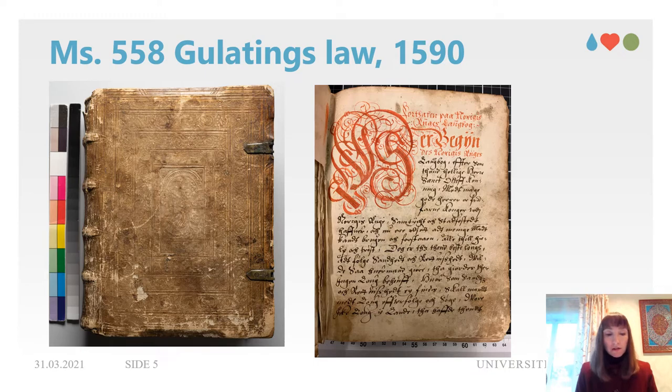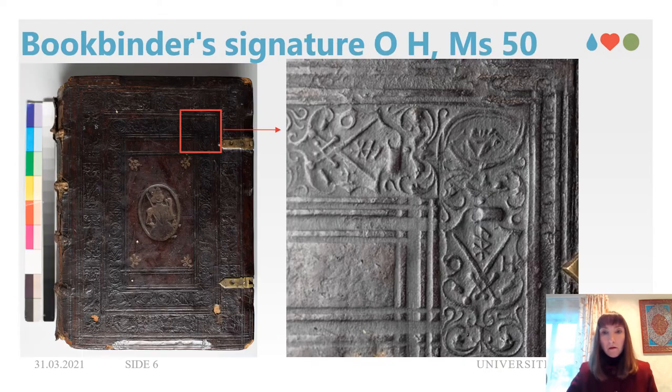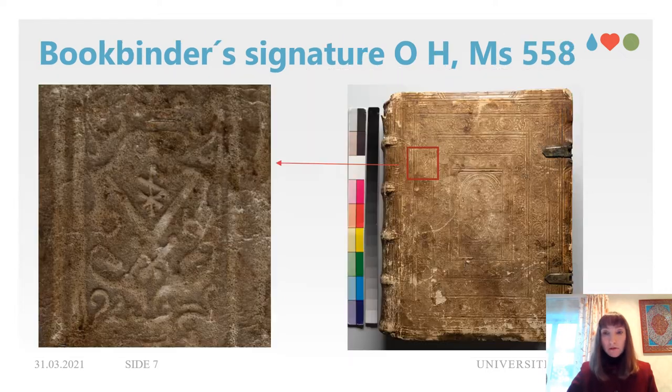Researcher Mathis Twaitane identified those two manuscripts as having been bound by the same person or workshop, from the bookbinder's stamp OH. So far it is not known who might stand behind those letters. In Oslo, Copenhagen and Stockholm, three other binders have the same OH stamp, but they will not be part of the study.